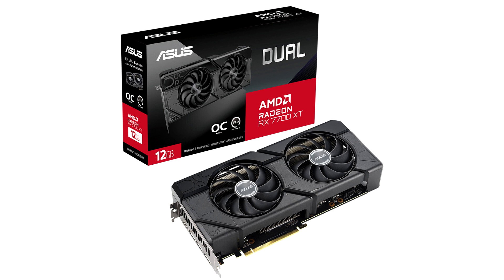The RX 7700 XT DUALOCK, on the other hand, offers a 2239 MHz game clock and 2599 MHz boost clock with its OC mode enabled, versus reference clocks of 2171 MHz and 2544 MHz. The company did not reveal pricing.